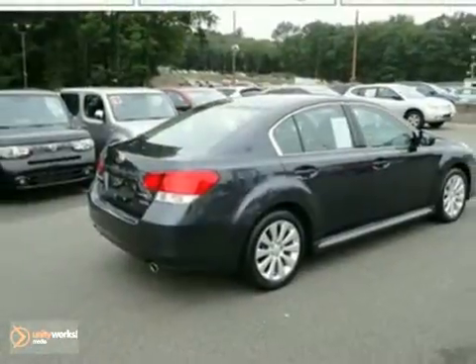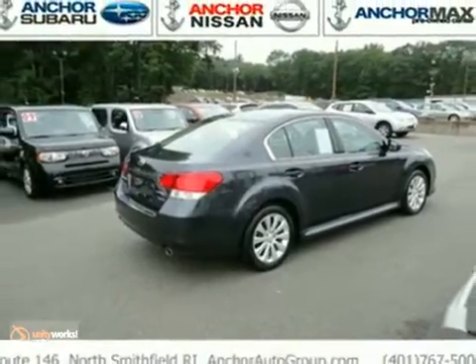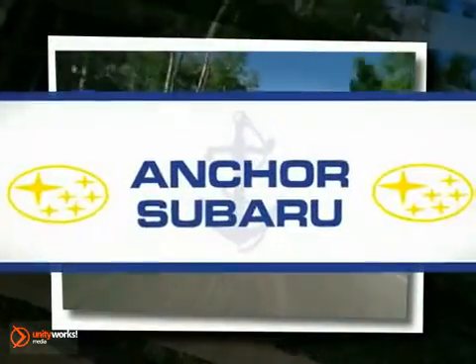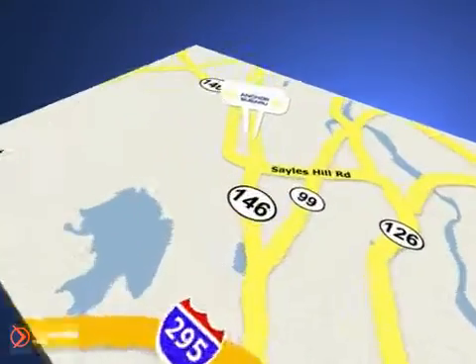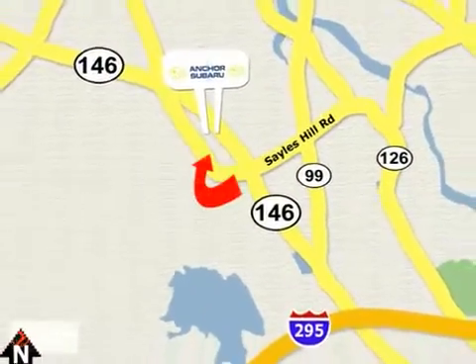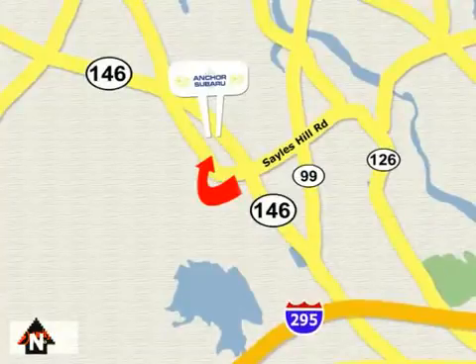Come in and see it for yourself today. At Anker Subaru, our number one goal is to make sure you're satisfied. Stop in today — we're conveniently located just 10 minutes north of Providence on Route 146.